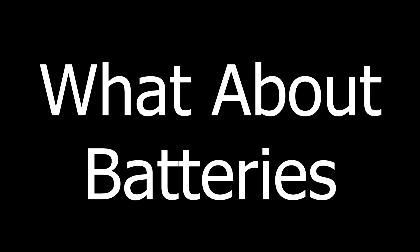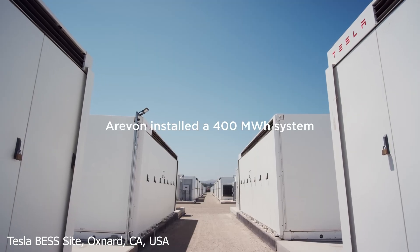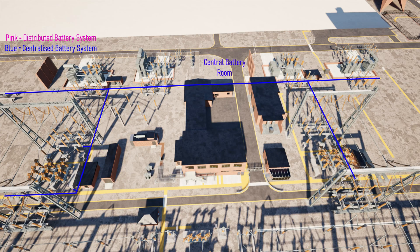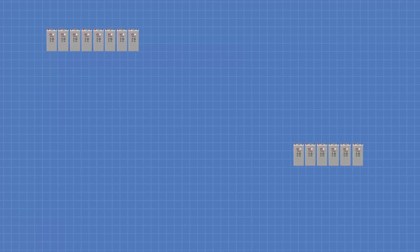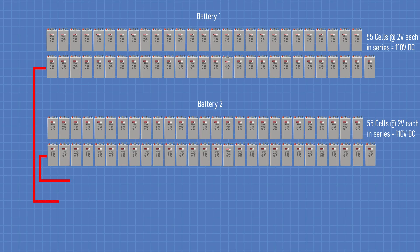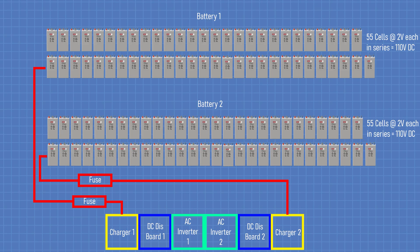What about battery backups — why not just use big batteries instead? Substations do have batteries, but not like a full BESS or grid-scale storage system. They use centralised or distributed battery banks to supply DC power for critical systems. In a central system, you'll find two sets of 2V wet cells wired together to make 110 VDC. Each set usually has 55 cells making up one battery, and there'll be two batteries for redundancy, along with two chargers and two inverters — one main and one backup.